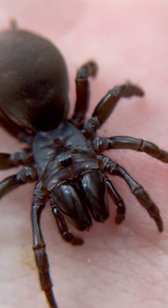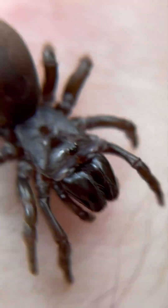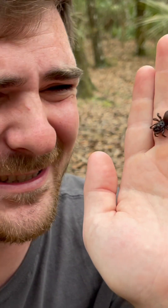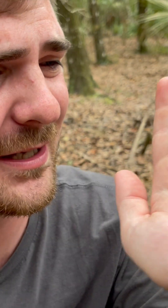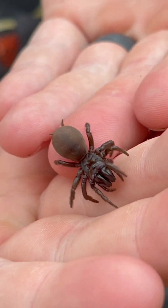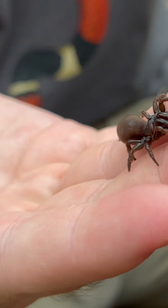They look like a mix between a Sydney funnel web and a trapdoor spider, and maybe even an alien, because they're just such a mishmash. They look like somebody stepped on the middle of them and then threw them underground for their entire lives. They're just odd.